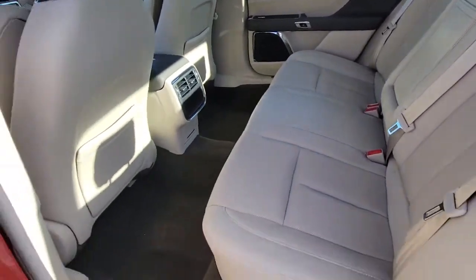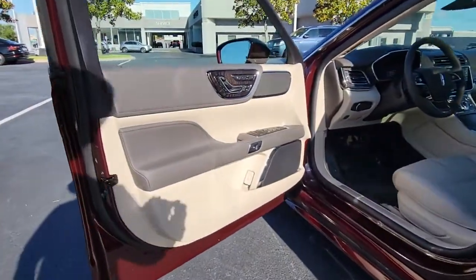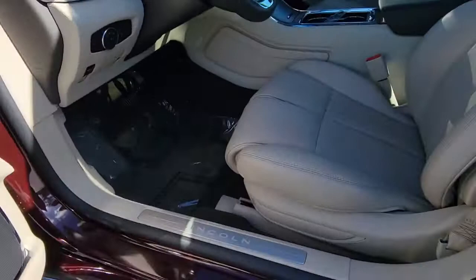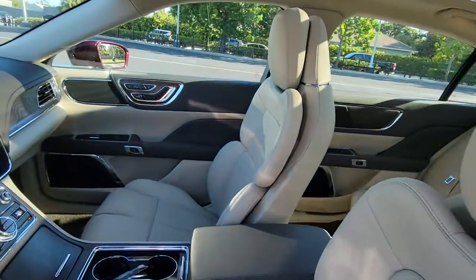Life just got better. Savor the richness of indulgence in this well-appointed Continental. Treat yourself to a test drive today. Our staff will toss you the keys and give you an outstanding customer experience.